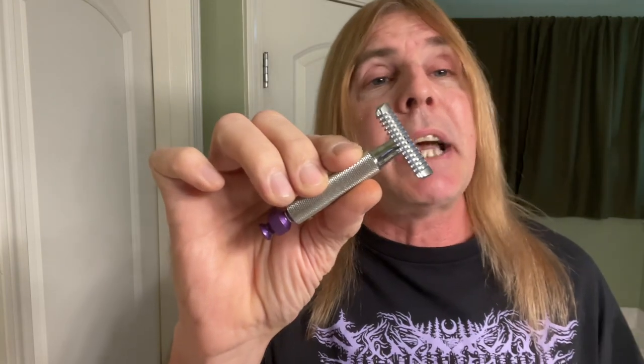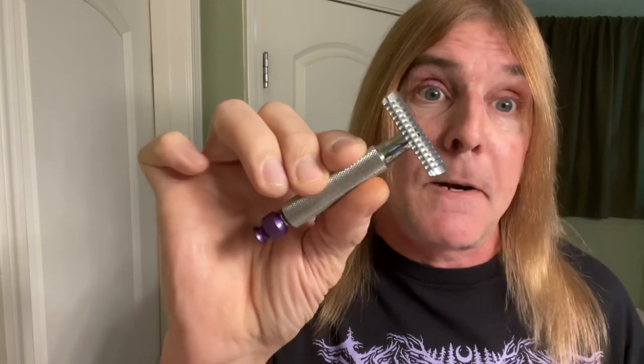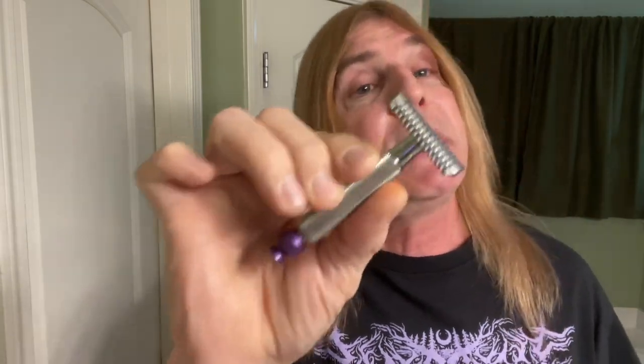For the razor, here from Phoenix Artisan Accoutrements — this is the Ascension adjustable open comb razor. We're gonna keep this on the lowest setting, all the way screwed down. For the blade, the Gillette Nacet. For the mixing bowl, this is from Dr. Mike's, and the 24mm synthetic brush.